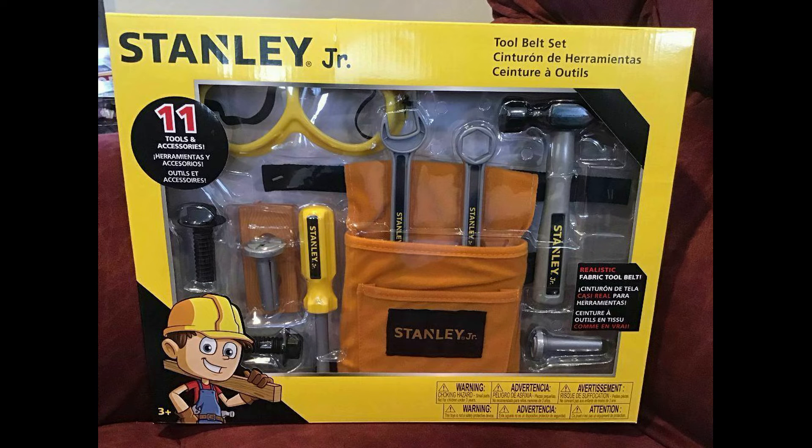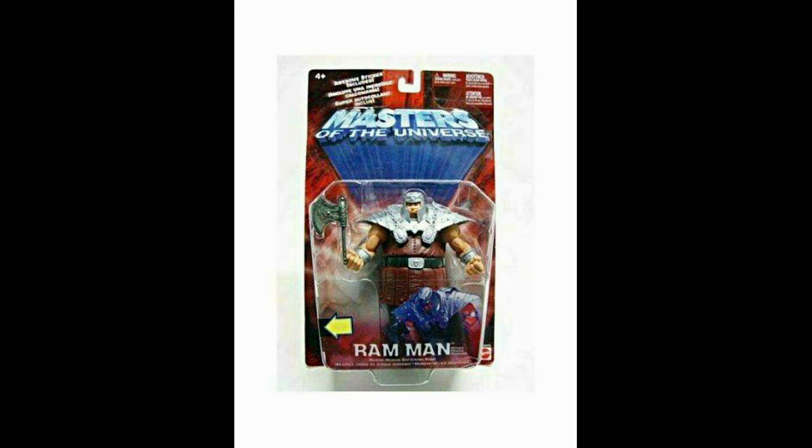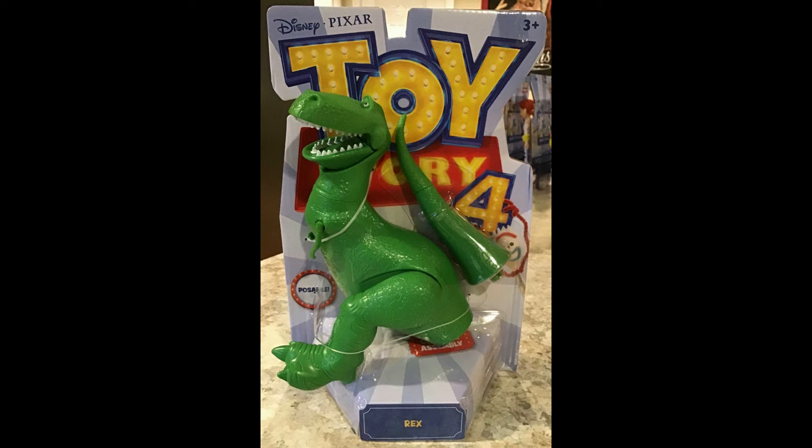A Stanley Jr. tool belt sold for $24.30 including shipping. Then Masters of the Universe from 2002 with the action ship Ram Man sold for $24.54 including shipping. Then Toy Story 4 Rex — one of my favorites — sold for $28.89 including shipping.